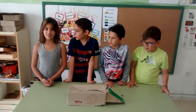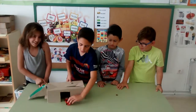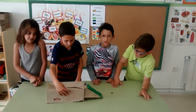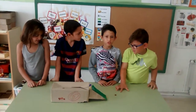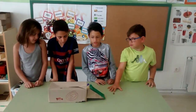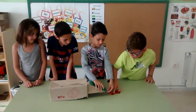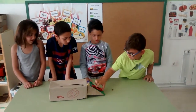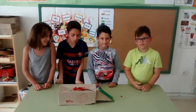This is a simple machine. This is a car, and the car can go up because there is an inclined plane. Well done, children.